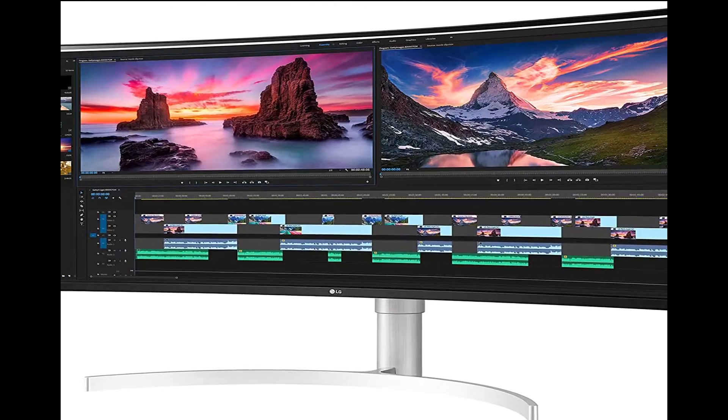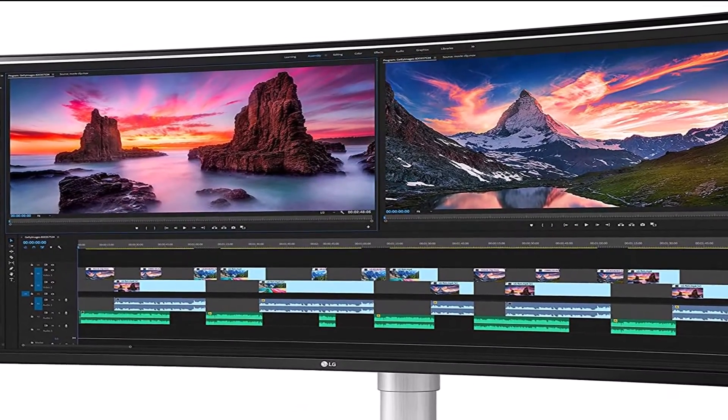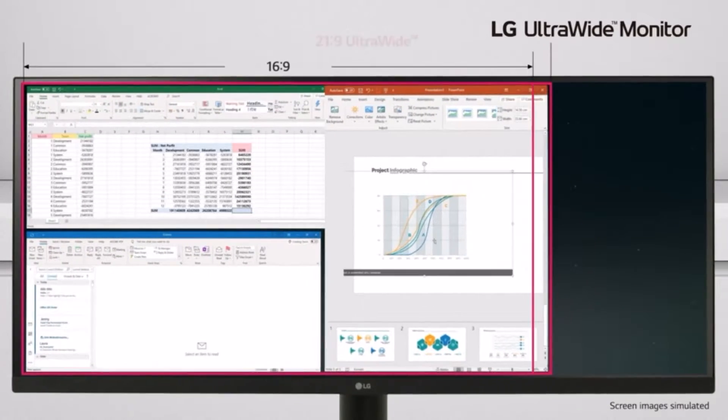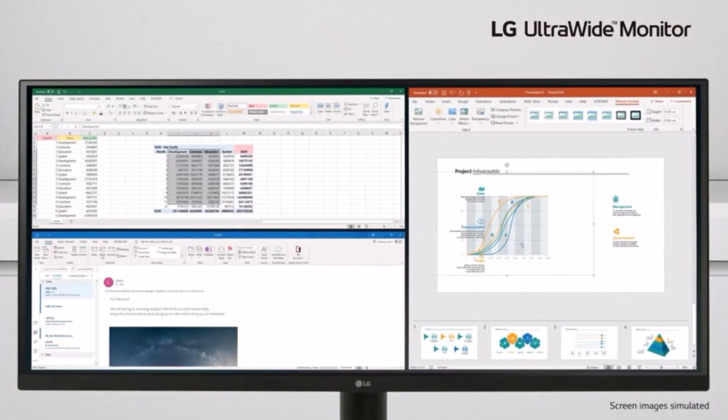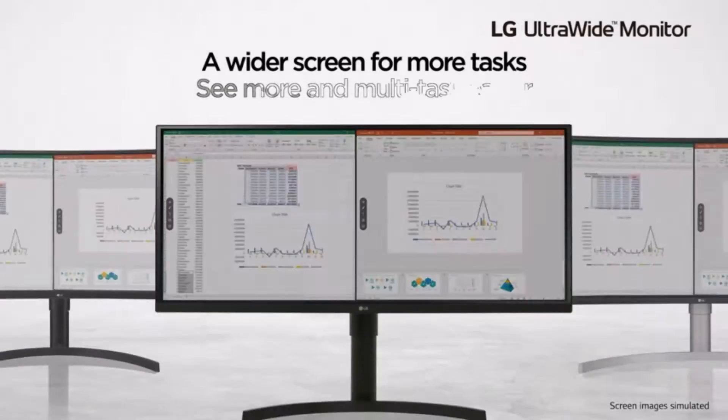It's a great overall monitor with a few office-friendly features, and it has a large 38-inch screen that makes it easy to open multiple windows side by side. It has a 3840x1600 resolution, which is higher than other ultrawide 3440x1440 monitors, so text looks sharp and images are crisp.